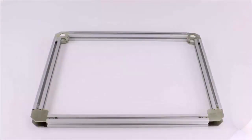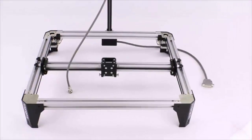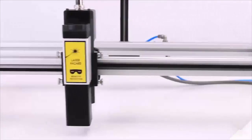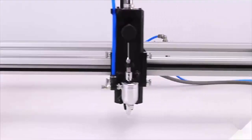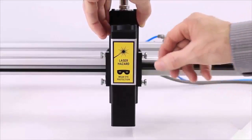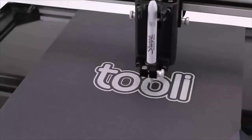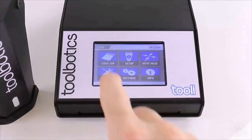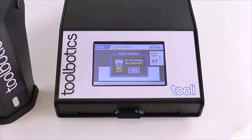Toolie ships as a partially made-up kit with all the complicated components assembled for you. With simple tools and easy-to-follow instructions, assembly typically takes less than two hours. Toolie was designed as a multi-function robotic tool from the ground up with a strong focus on usability — tools swap out in only seconds, making multi-tool creations effortless.